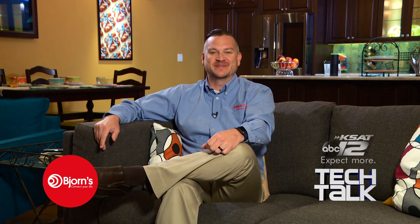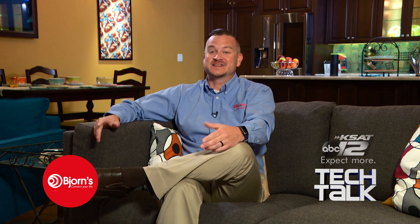Bjorn's helpful and friendly home technology experts will work with you to find the best smart home solutions for just about any situation and budget. So come see what your experience can be like today.